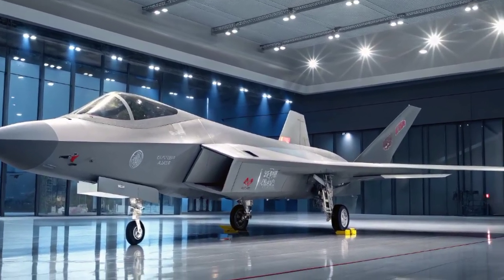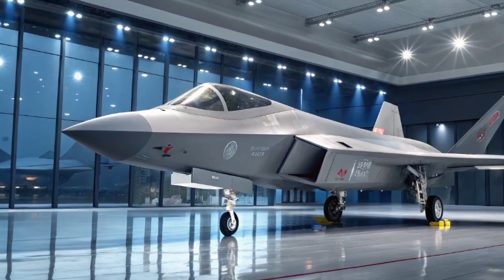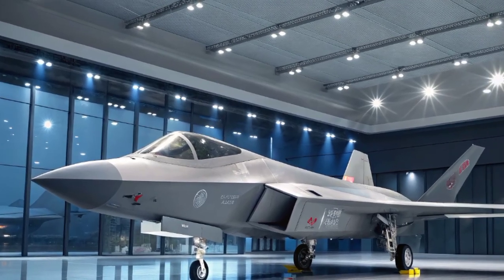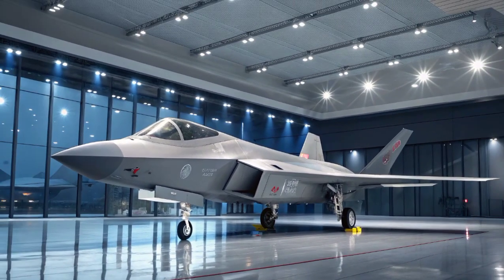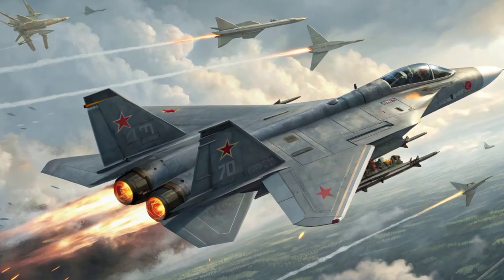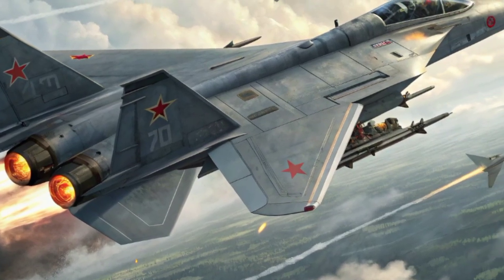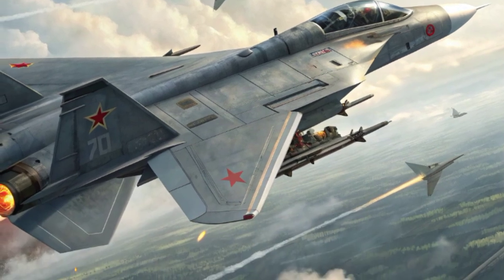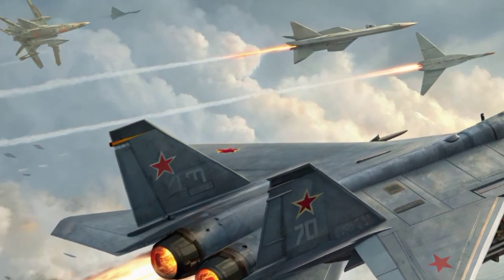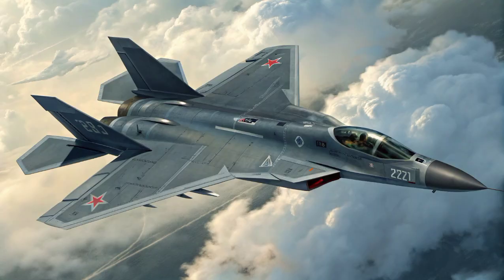Equipped with advanced radar-absorbing materials and sensor fusion capabilities, the J-20 is designed to engage enemy aircraft before being seen itself. Its active electronically scanned array radar allows for high-resolution targeting, while electro-optical targeting systems provide critical situational awareness. The aircraft also features a datalink system for coordinated operations with other Chinese assets, enhancing its role in modern network-centric warfare.